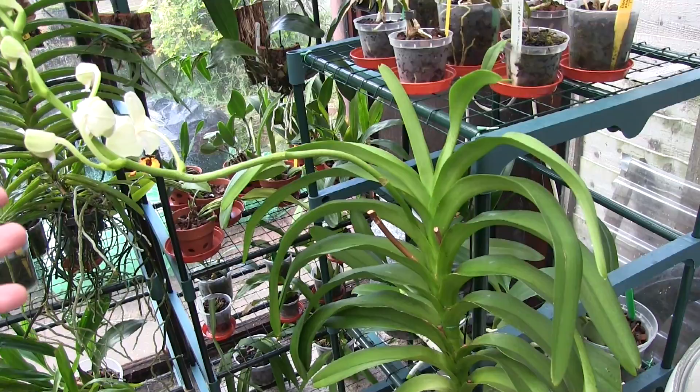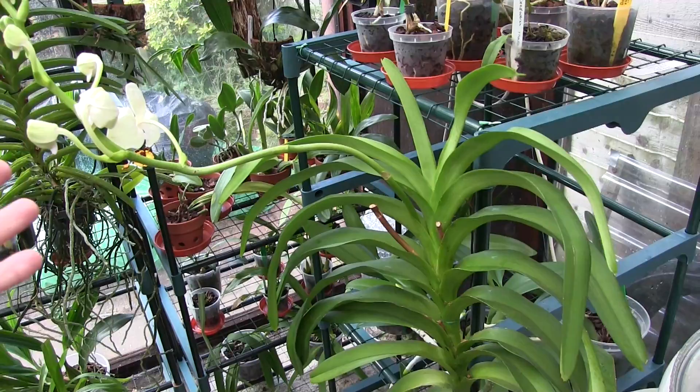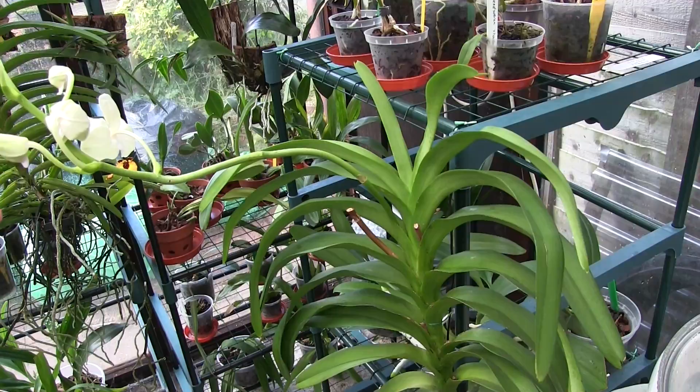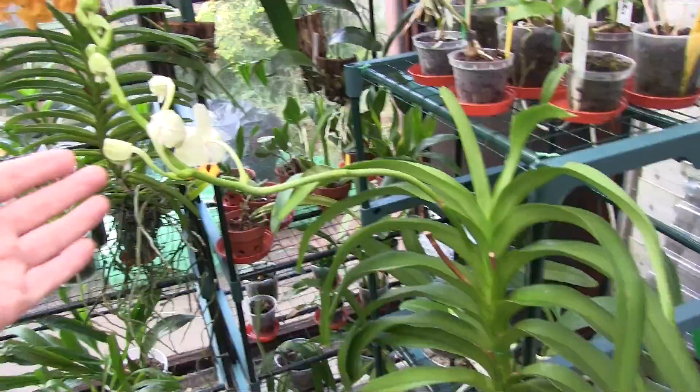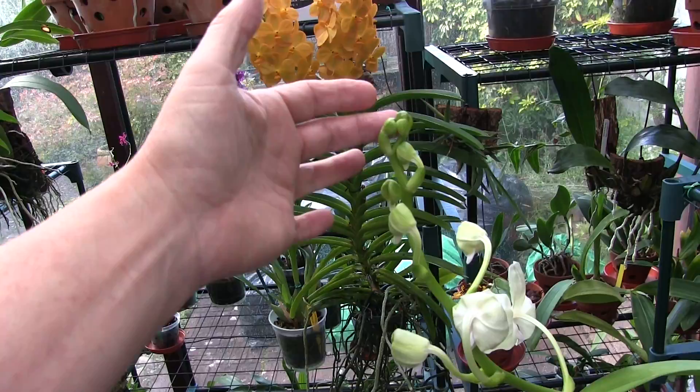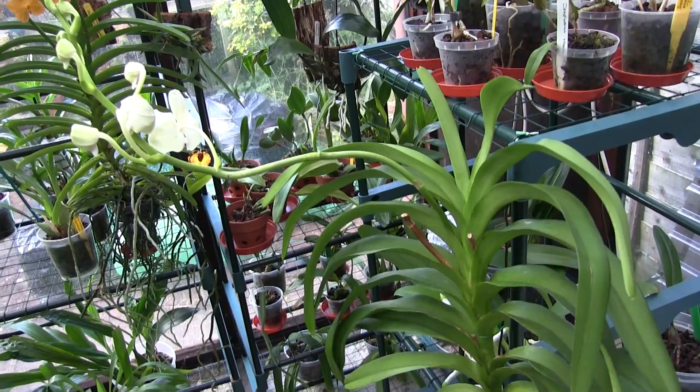I checked my records: the first bloom on the last spike opened on the 1st of May and I took the spike off on the 5th of September. That is value for money — I didn't think Vanda blooms lasted that long. But this one does. And because it opens in a progression, by the time the latest one is finished the others will probably still be maturing. So it's in for a very long spell of quite good blooms.